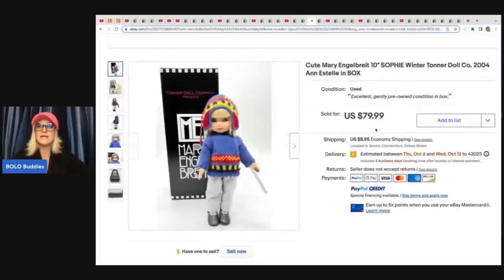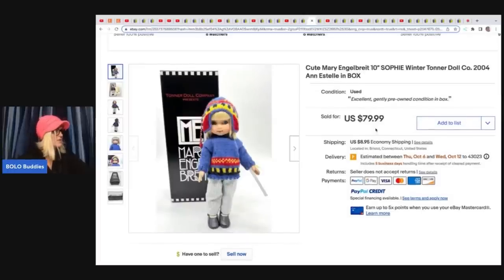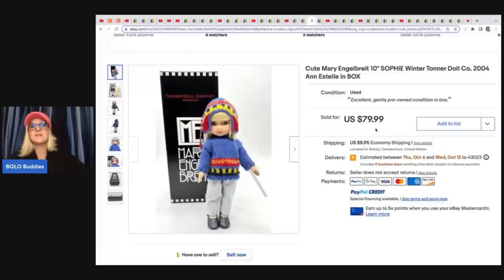Here is another Mary Engelbreit — this one is also a Tonner from 2004, super cute. This one sold for a best offer of $55 plus shipping. So what that tells me is different ones go for more — definitely do your research and look them up. She paid $300 for all of the dolls she bought that day.